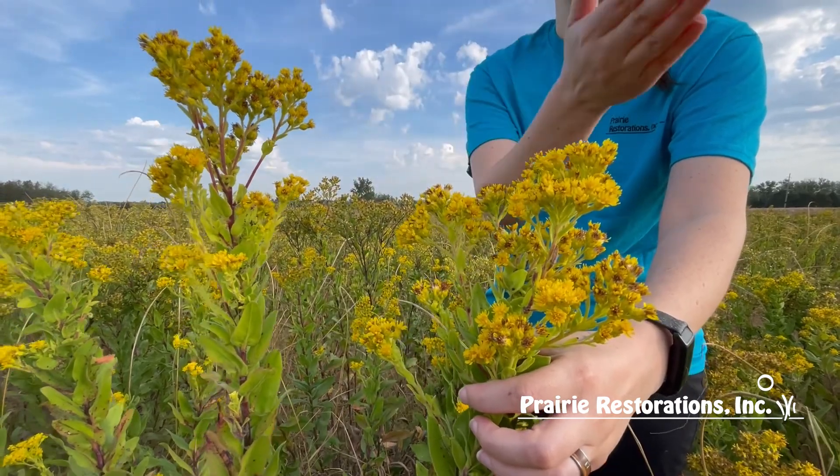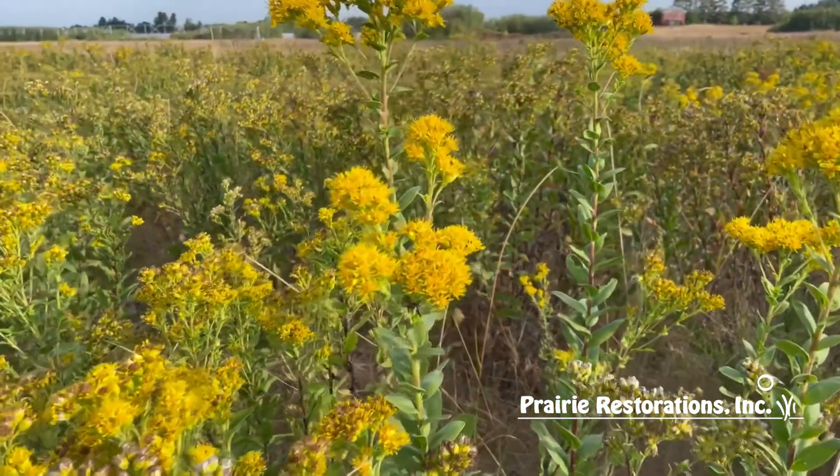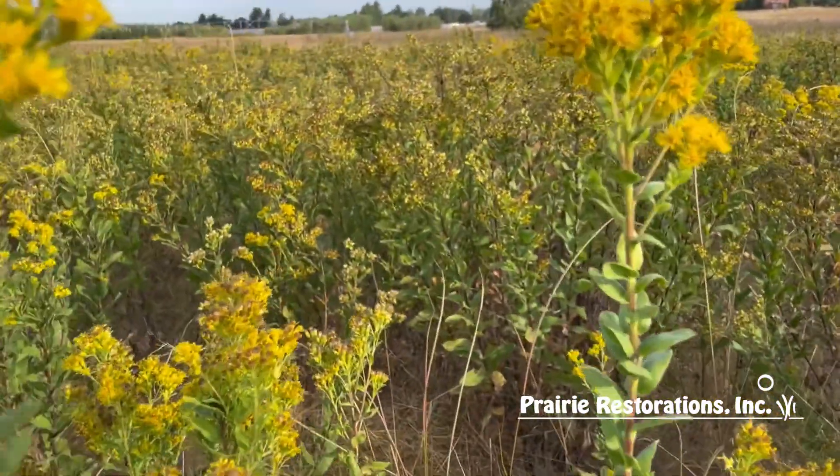They have a flat-topped cluster of yellow flowers, blooming starting around August and ending in either late September or early October.